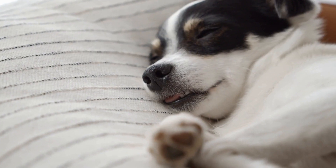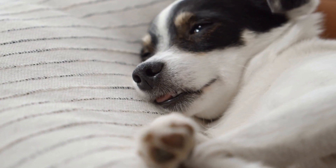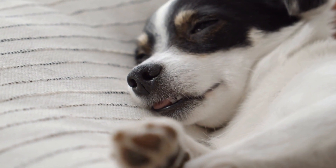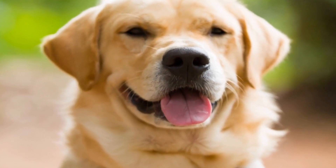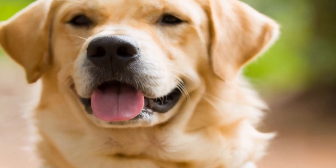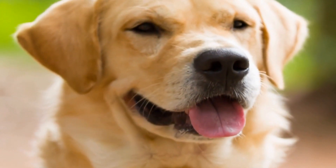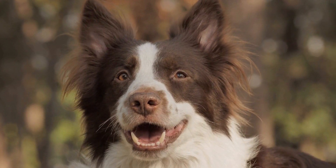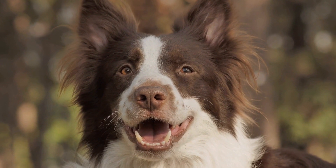Being attentive to your dog's behavior and regularly examining their skin can help detect early signs of systemic diseases. If you notice any abnormalities, such as excessive itching, redness, or hair loss, consult a veterinarian promptly. Early diagnosis and intervention are crucial in managing systemic diseases and preventing further complications.